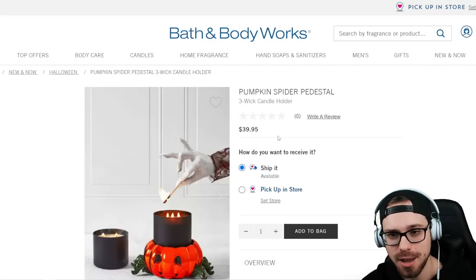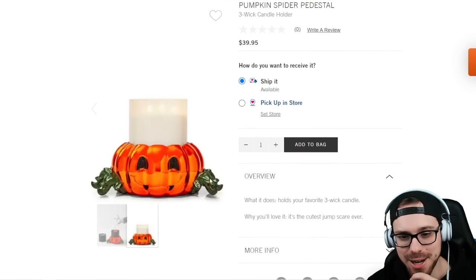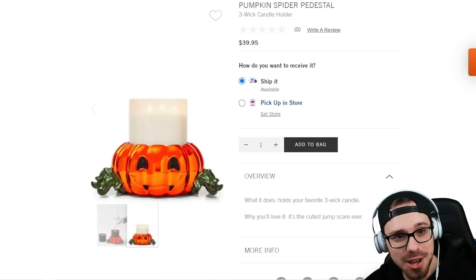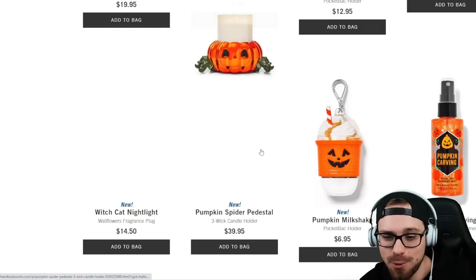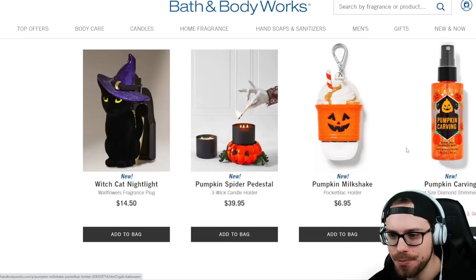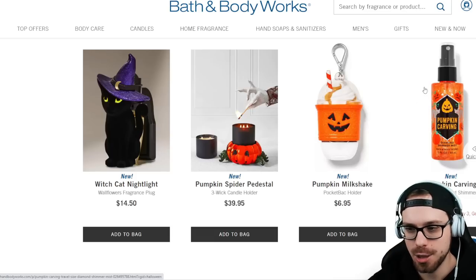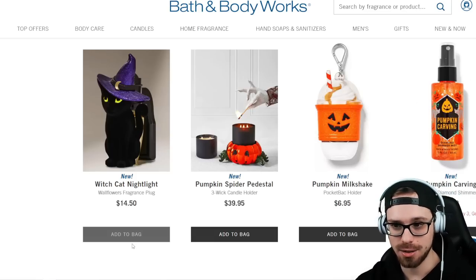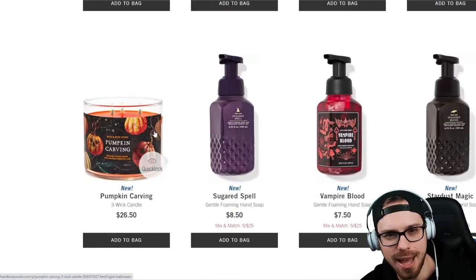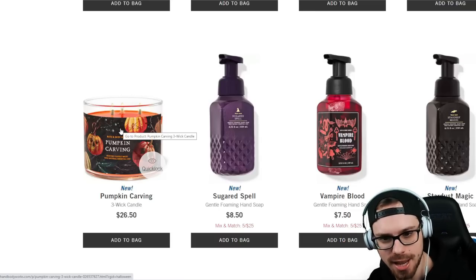This is another one of my favorites — it's another three-wick holder, the Pumpkin Spider. It actually has little spider legs made out of little vines. That's cute, I really liked that one. $40 for that. We also have a Pumpkin Milkshake sanitizer holder. We have the Pumpkin Carving Shimmer Mist — pumpkin carving is one of my favorite Halloween scents. I still actually have a candle from last year. The scent is top notch, it is a classic fall scent — that's all you need to know.